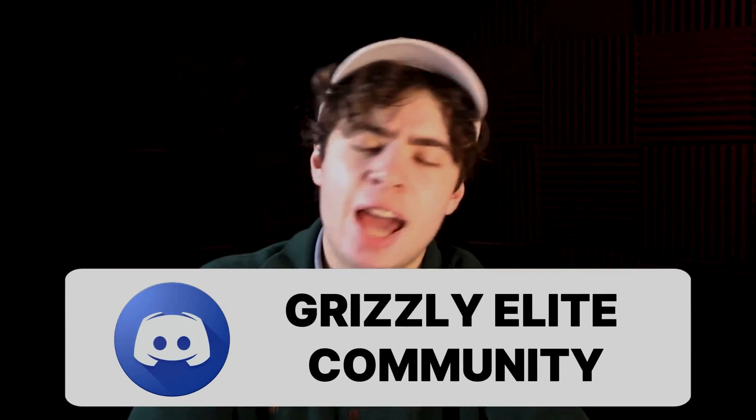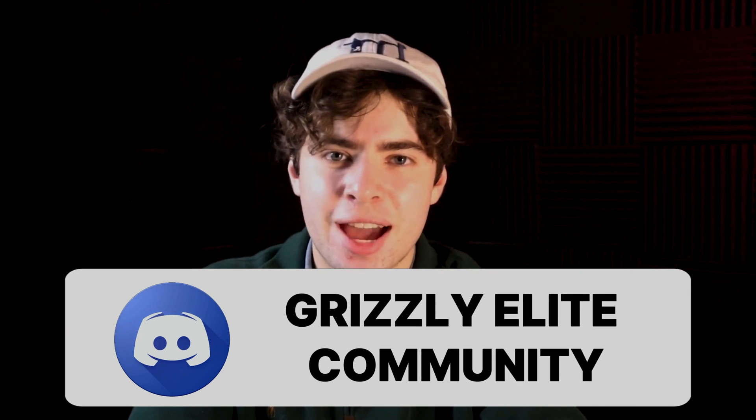Thanks for watching. If you have any questions, please join the Discord community linked below. I'm happy to help with mentorship and connecting you with other students going through the IB Diploma who are trying to get their perfect 45. You can also find information on one-on-ones and mentoring in the description below.